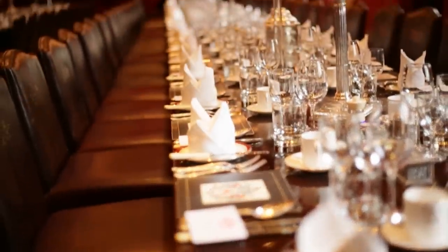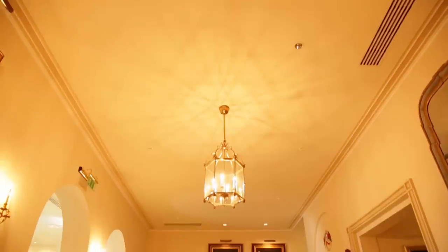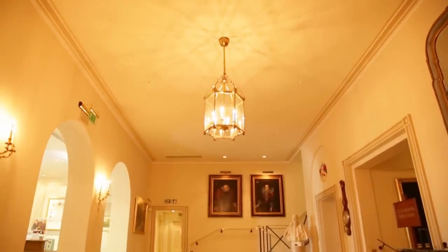We also have a charitable foundation, and profits raised from venue hire go towards these charities. The entrance hall provides a perfect space for you to have registration.